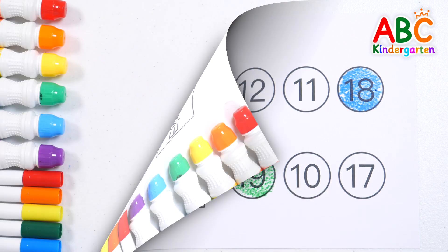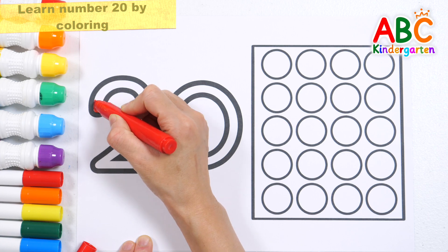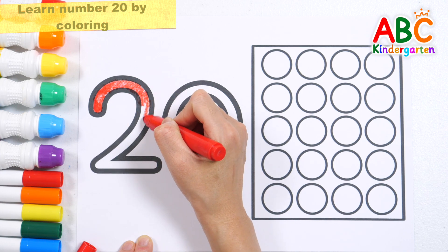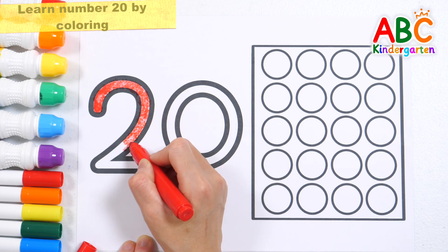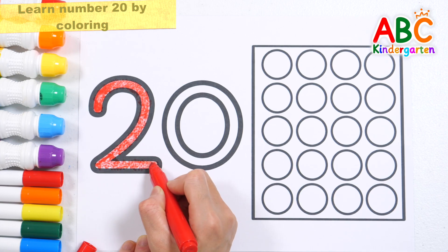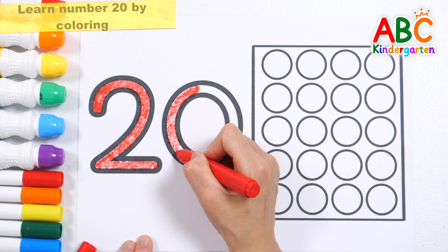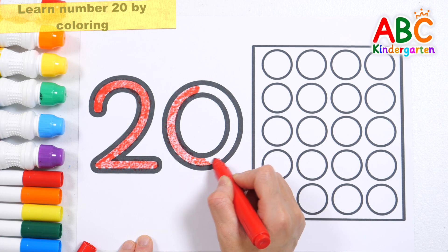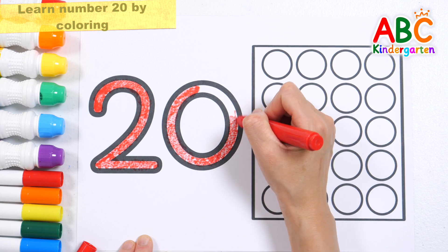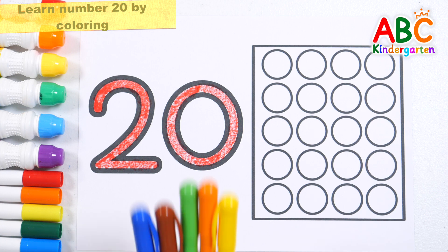Good job! Let's color the numbers. Read the numbers. 20.